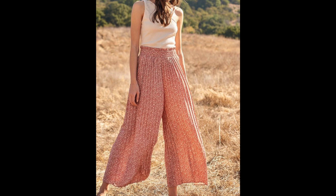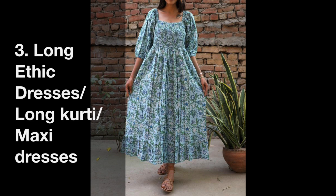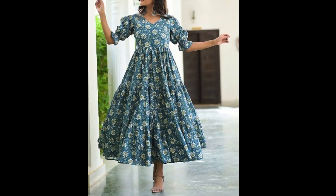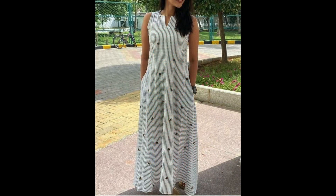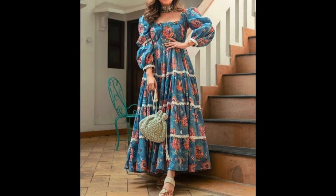Now the third wardrobe staple is maxi dresses. Maxi dresses are a perfect choice for summer because they are flowy and comfortable, yet very stylish. They can be dressed up or down depending on the occasion. You can select ethnic print maxi dresses or western-style cuts and prints, and pair them with sandals, wedges, and a big tote bag to create very stylish summer looks.